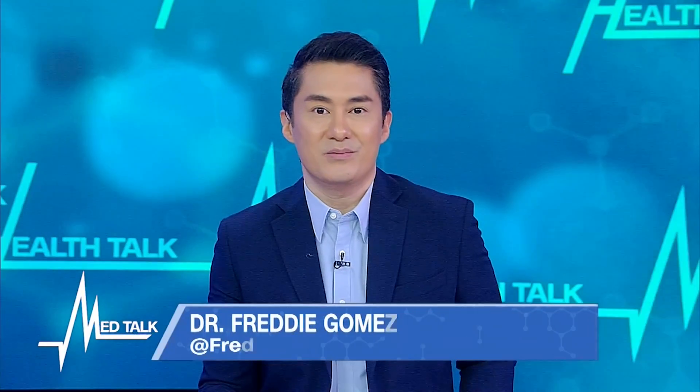Thank you to dermatologists Dr. Claudine Ray Lagman-Javier and Dr. Maria Christina Puyat for being with us today and sharing your tips and expertise about how to manage and treat skin growths on our bodies. I'm Dr. Freddy Gomez — thank you very much for watching MedTalk Health Talk. We'll see you again next time.